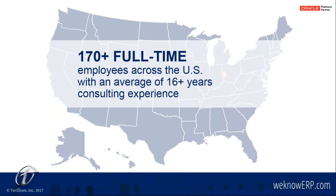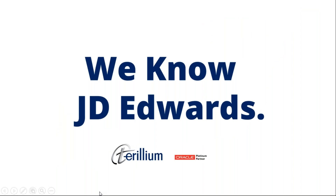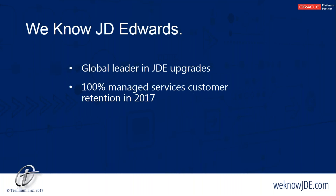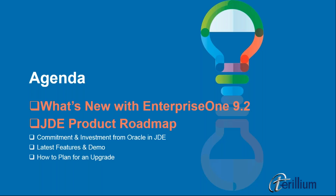We have over 170 full-time employees across the United States. All of these consultants average over 16 years with JD Edwards and within their industries. We've been helping businesses with JD Edwards implementations, upgrades, managed services, special projects, software licensing, cloud integrations, cloud hosting, and custom development. Our managed services team is proud that 100% of our over 70 managed services customers renewed their contracts with us this year.